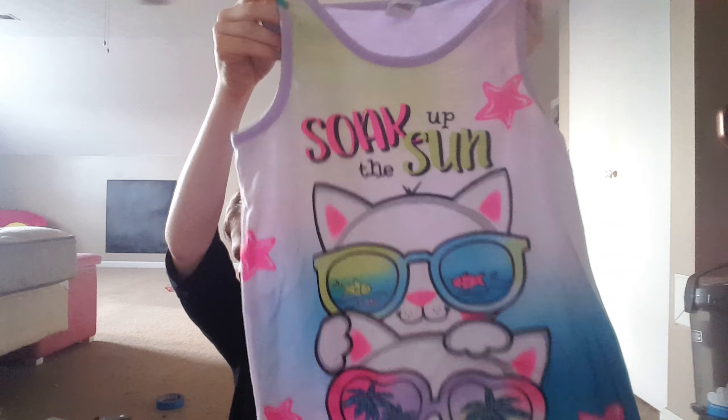Next is pajamas. The first thing I have for pajamas is this nightgown that has cats on it, and it says "soak up the sun."